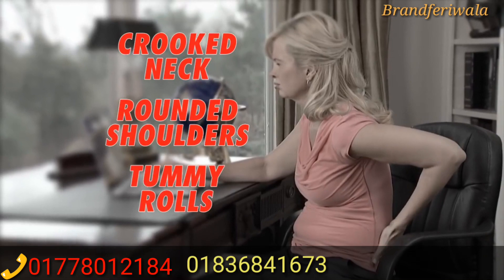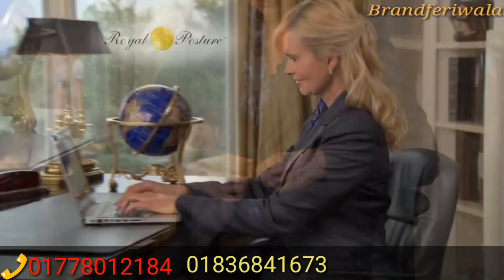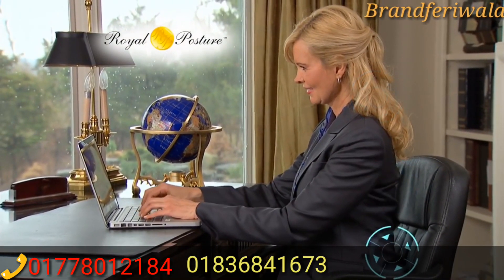You can create a crooked neck, rounded shoulders, and tummy rolls, but Royal Posture supports your neck, your spine, and your lower back.